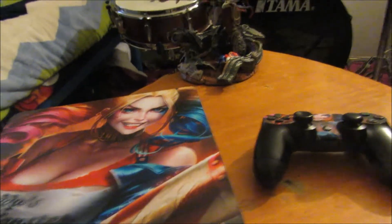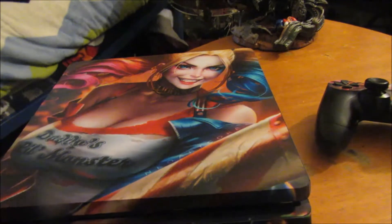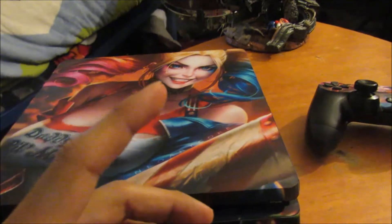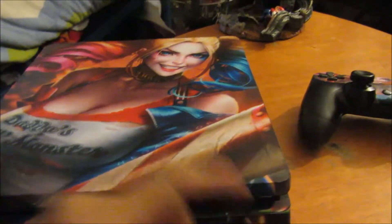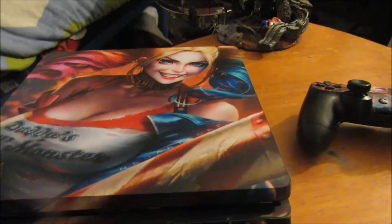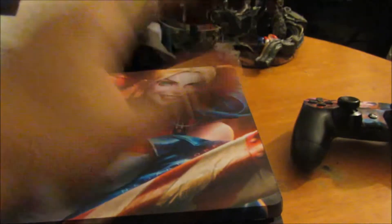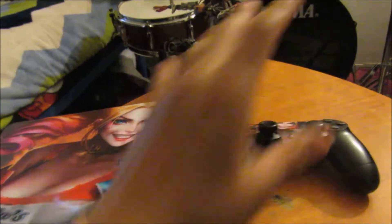There are different kinds available — Batman, Captain America, Spider-Man, Deadpool, Catwoman, all kinds of superheroes. I'm a big superhero fan, so I had to go with Harley Quinn. There was another Harley Quinn in red and white, but I decided to go for this one because it stood out the most.